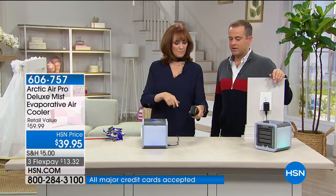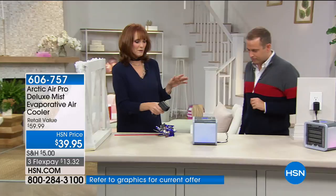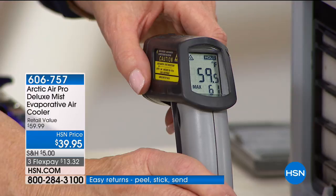We're already 15% sold out. You saw that it was 70 degrees here in the studio. Now let's see what the Arctic Air is putting out — it is 59 degrees. That's 11 degrees cooler. Think about the comfort you're going to have as you're sitting there reading a book.